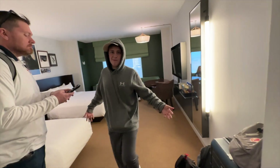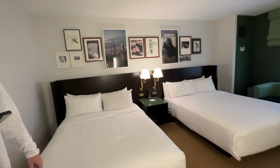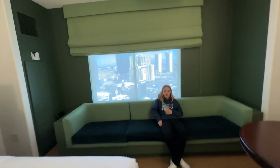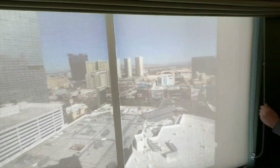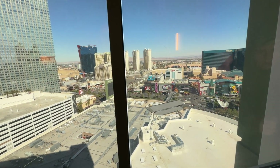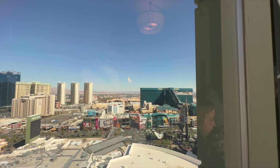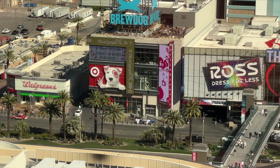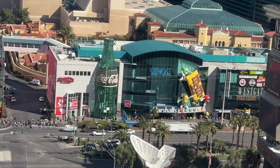Now into the main living space — we've got a two-queen situation. I like all the art too; it kind of makes you feel like you're in a home and not a hotel. We have some kind of view out there — looks like we have a strip view. You can see the MGM Grand, the M&M store, New York New York, and — is that a Target? There is a Target on the strip, right next to a Walgreens and Ross Dress for Less!